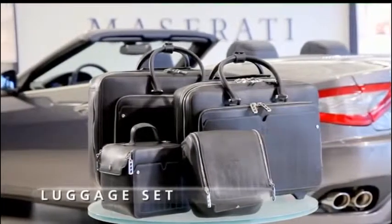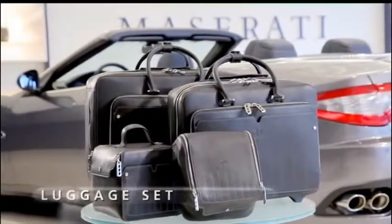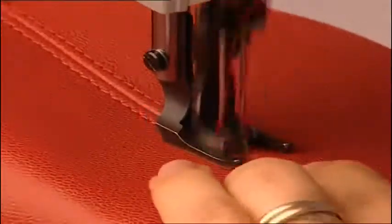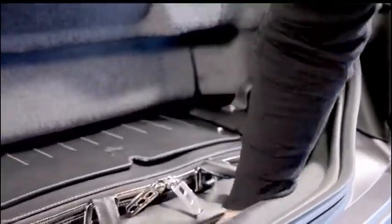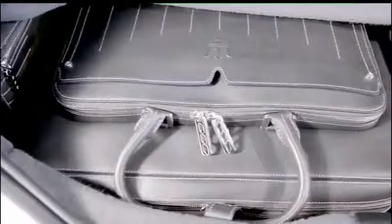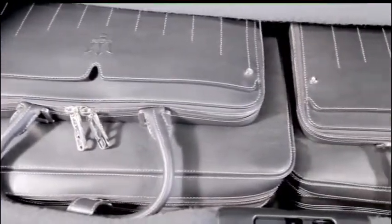The Maserati Grand Cabrio brings Italian excellence to the roads of the world, excellence which is also reflected in a bespoke luggage set which perfectly fits into the car boot. You can touch and feel the result. Each stitching tells of Italian quality and style, making this set unique.